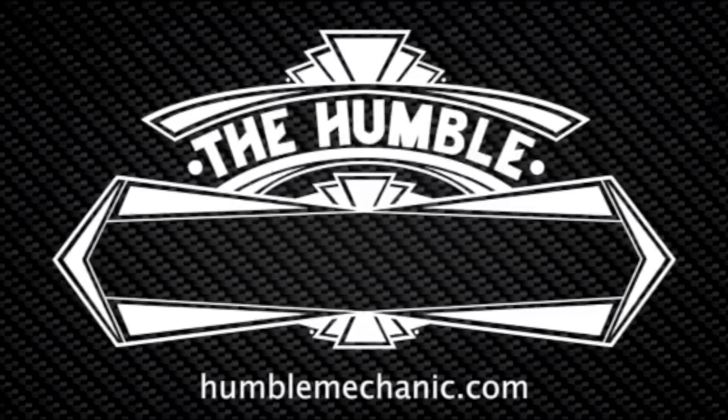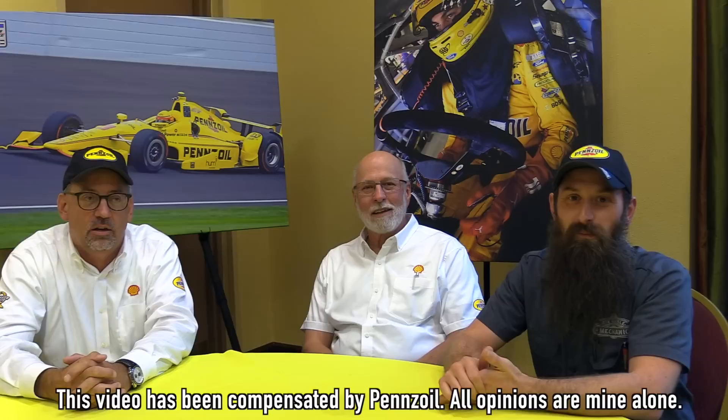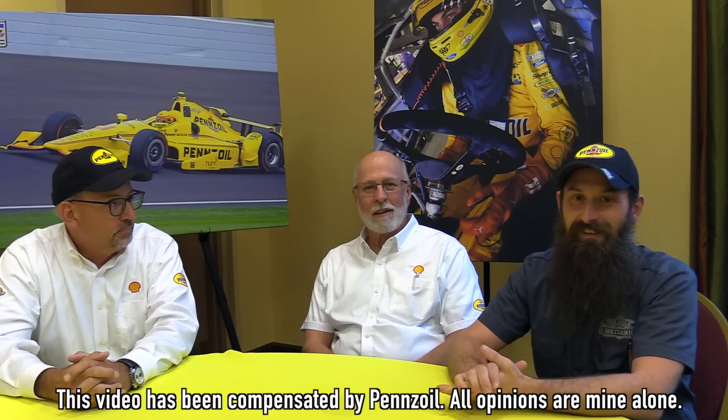Hey everybody, it's Charles from HumbleMechanic.com, and today we're talking engine oil and NASCAR. We are here in a hotel just outside of Charlotte Motor Speedway. The Bank of America 500 was postponed, so I thought I'd grab Ron and Hank to talk a little bit more about NASCAR and engine oil.